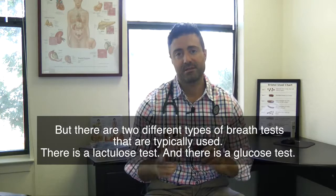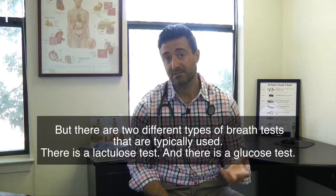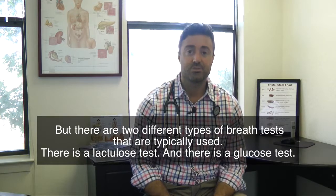This can be tested via a breath test, but there are two different types of breath tests that are typically used. There's a lactulose test and there's a glucose test, and there's controversy as to which one is the best. I thought we could talk briefly about the pros and the cons to help you or your doctor determine what the best test might be for you.